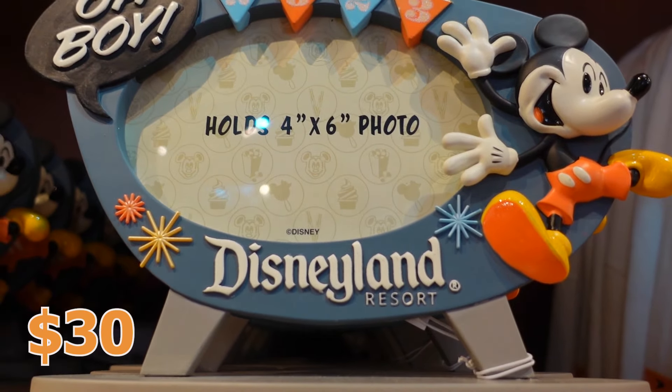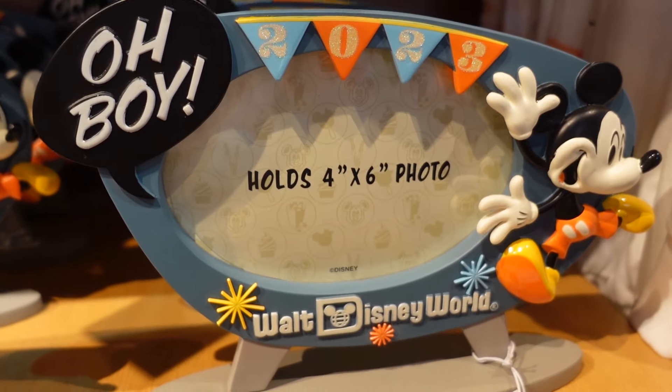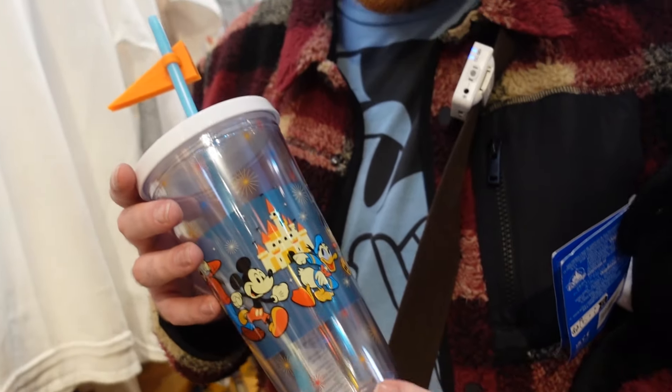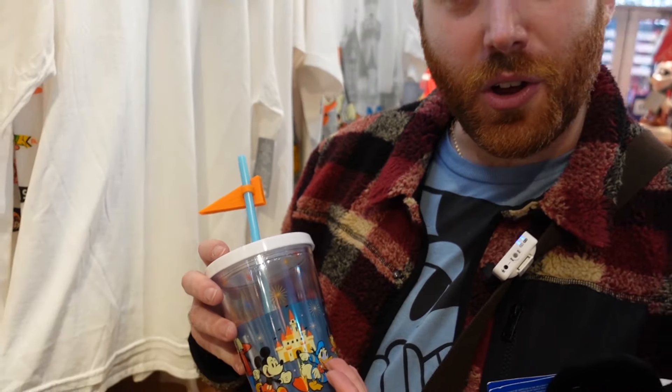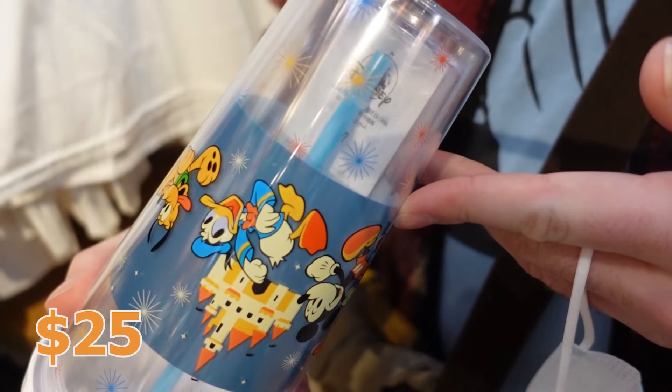I really like these frames — they kind of remind me of a retro TV, and that's what's really cool about them. These are $30. There's also a nice little tumbler with the whole crew and a little 2023 flag — this one is $25. It's solid, it's thick, it's nice.